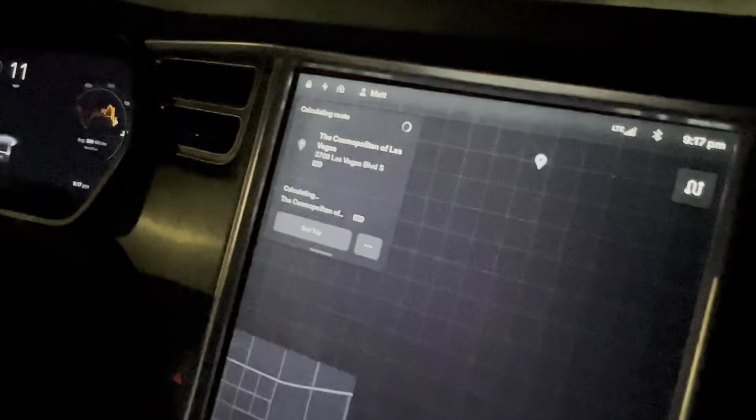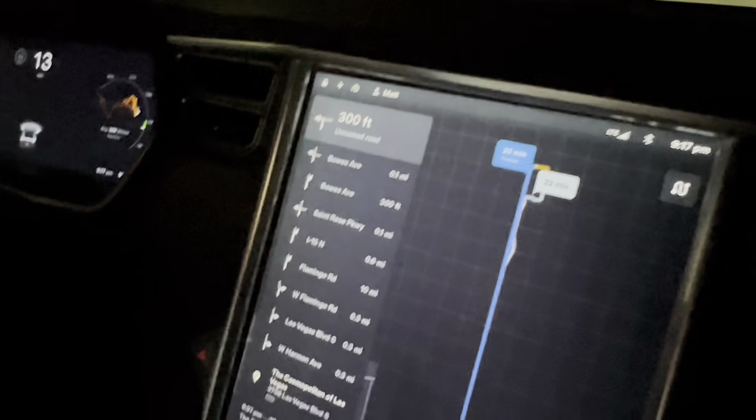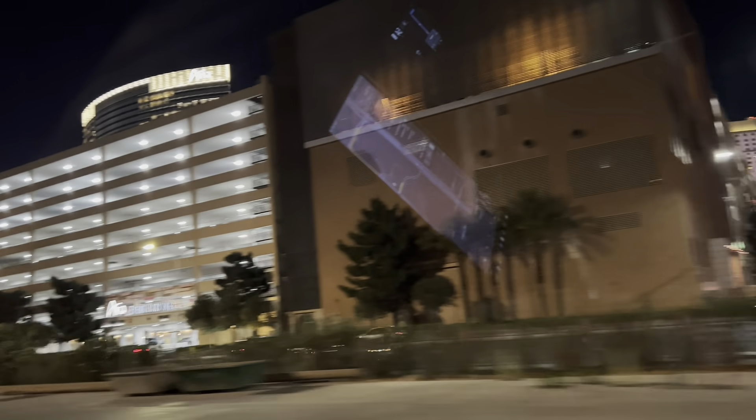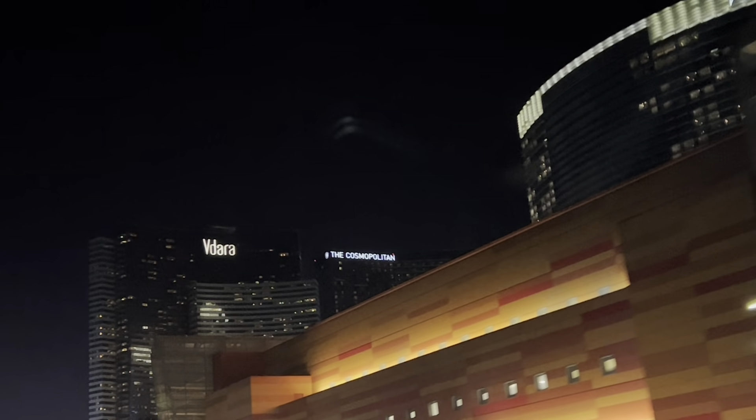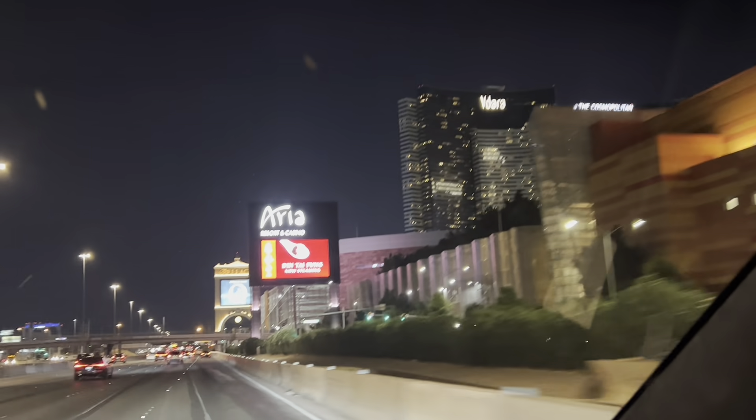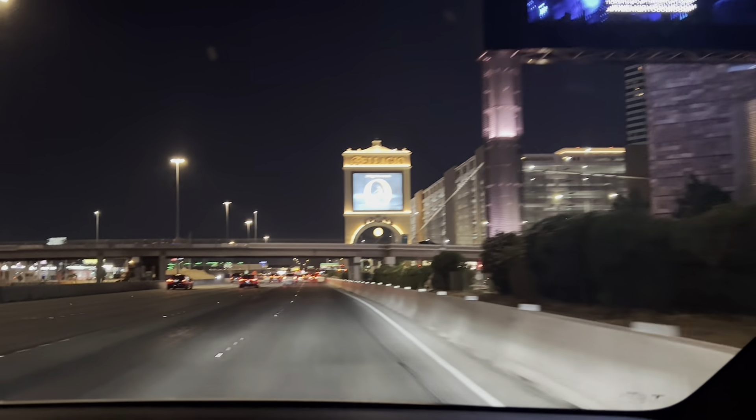Cosmopolitan — let me just tell you how far away it is. Love the Tesla, by the way. We're going to get there in 20 minutes. So 20 minutes to the Cosmo. We'll check back when we get to the Cosmo. Just going towards the office here, driving down past the Aria, City Center, Bellagio. Tough commute to work — about 20 minutes.